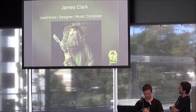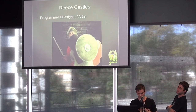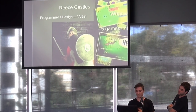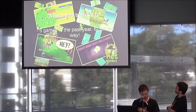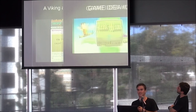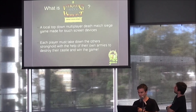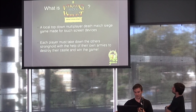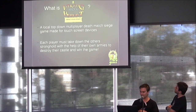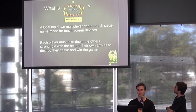Today I'll be going into depth about optimization, mainly for mobile — but these optimization tips and techniques can apply to all platforms. But first of all, what is Viking and a Knight Fight Each Other? It's a local top-down multiplayer deathmatch siege game made for touchscreen devices. Each player must take down the other's stronghold with the help of their own armies to destroy their castle and win the game.